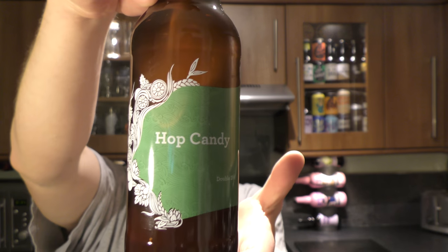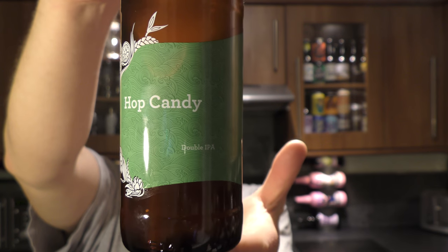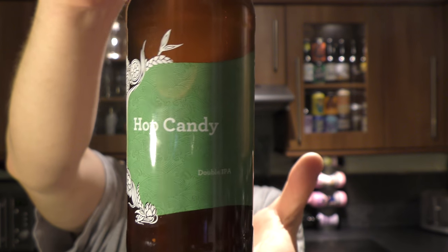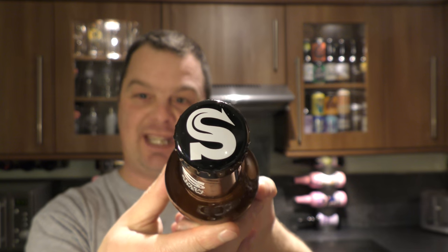It's beer o'clock on Reload Craft Beer. Today we've got a brand new beer from Siren Craft Brew — it's their Hop Candy Double IPA coming in at 9.2% ABV. I am a big, big fan of Siren Craft Brew. I think they produce some of the best beers in the UK.